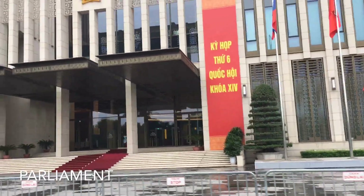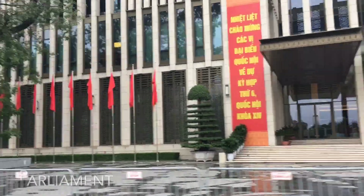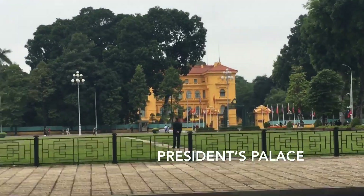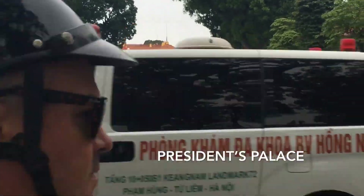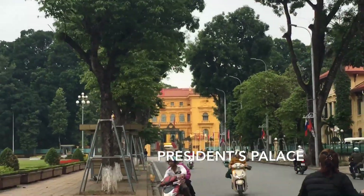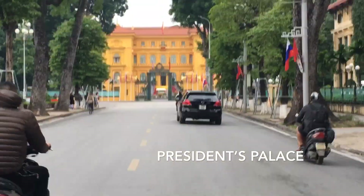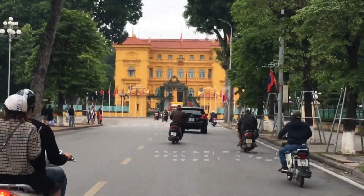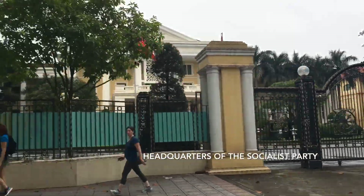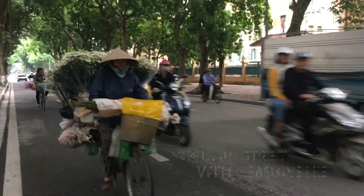That building is the parliament — the new parliament. Vietnam has two: one older and one new, built around 1580. There is also the president's palace, which is like a white house but it's yellow. Nearby is the headquarters of the socialist party — you can see the symbol and the sickle and hammer over there.